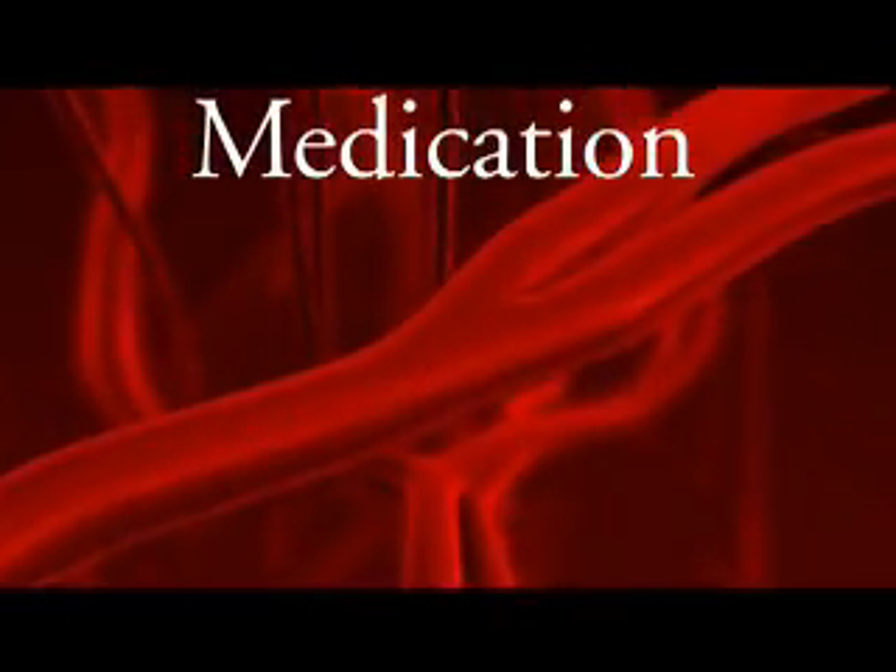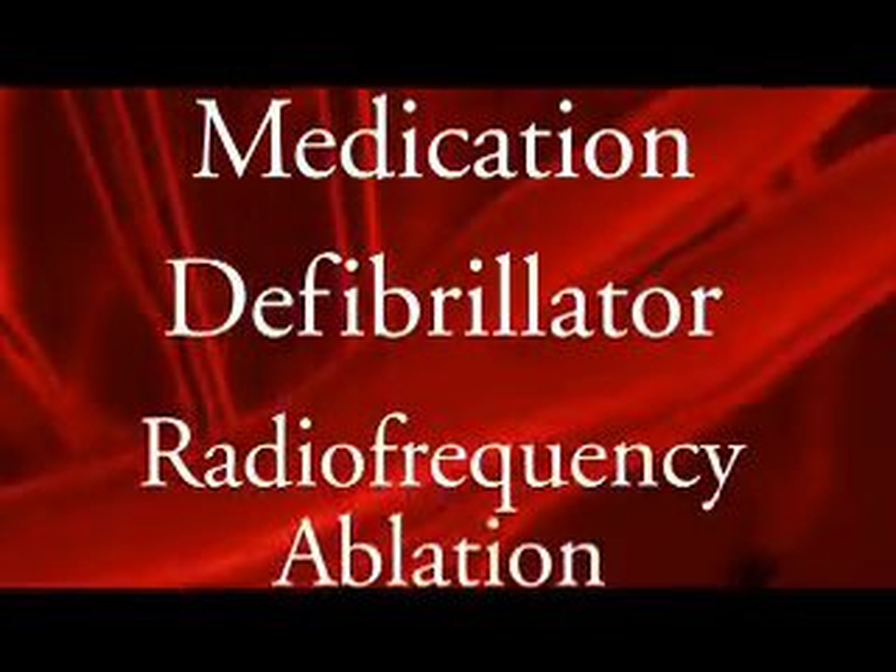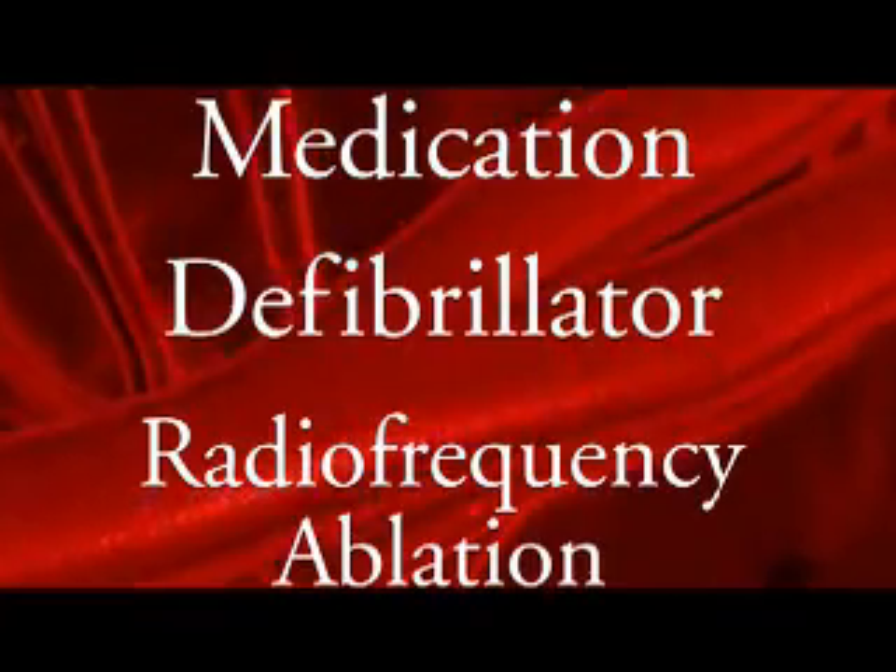The information we get through this procedure not only diagnoses the problem, it also helps us determine the best treatment option. Some patients can be treated with medication, while others need a defibrillator implanted. Other patients may need a curative procedure called a radiofrequency ablation.